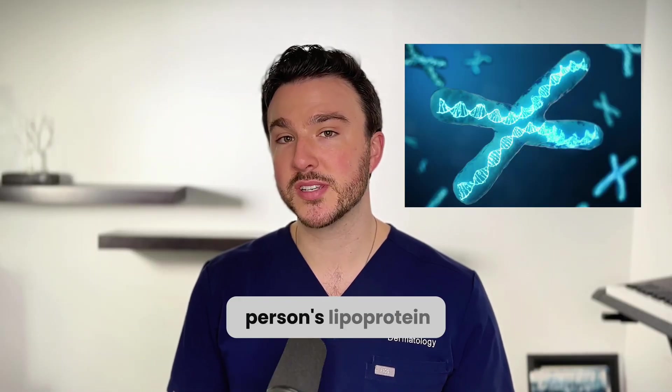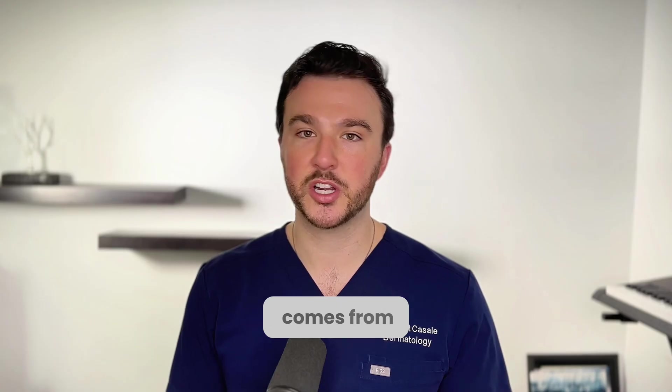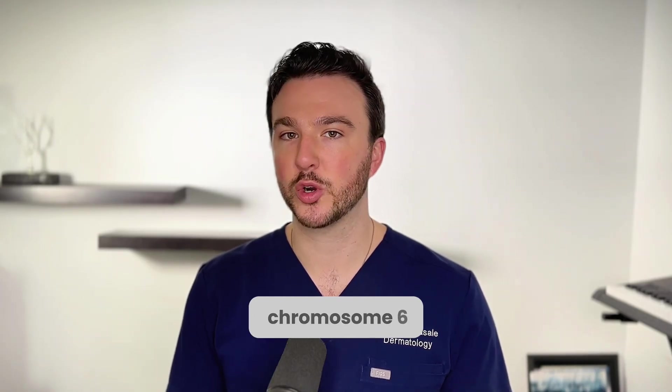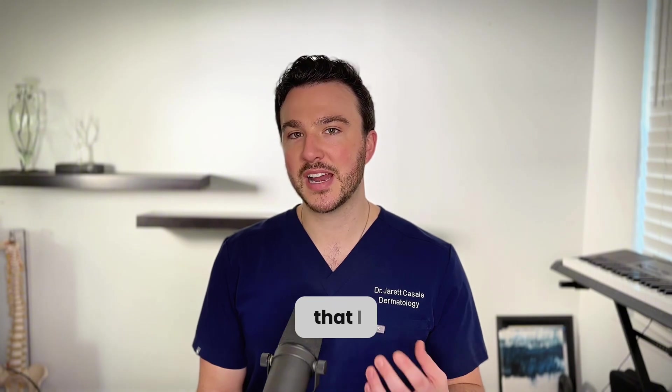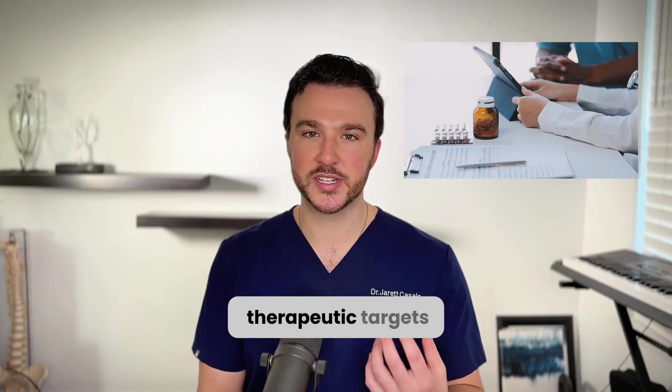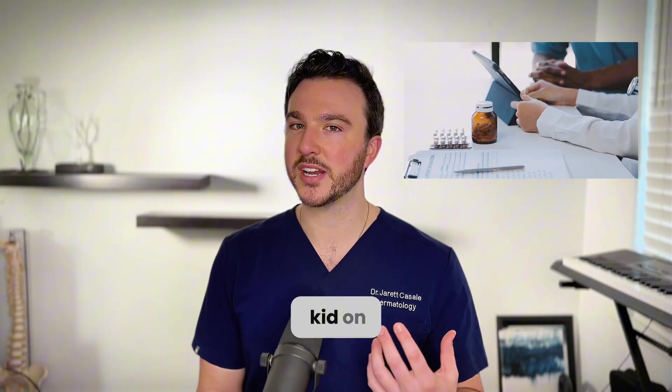About 70 to 90% of a person's lipoprotein A concentration comes from their genes, and that gene has actually been isolated in humans to be on chromosome 6. One reason lipoprotein A doesn't get as much attention is because there aren't as many therapeutic targets for it — it's kind of like the new kid on the block.